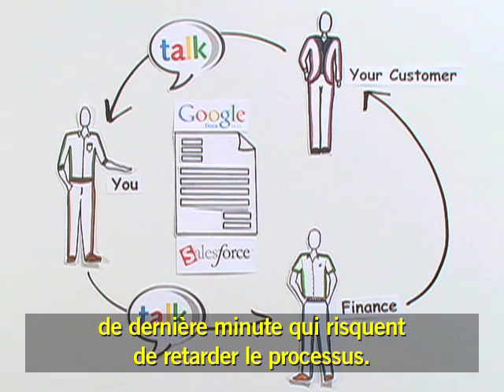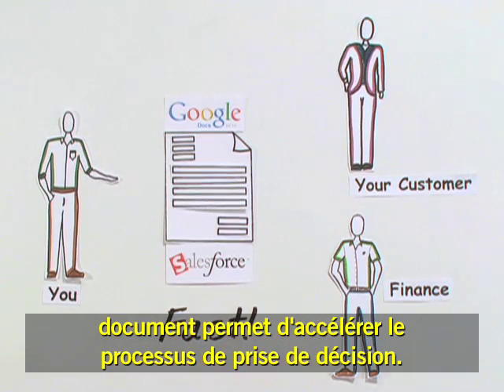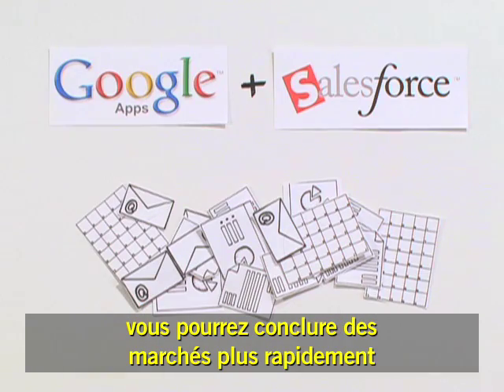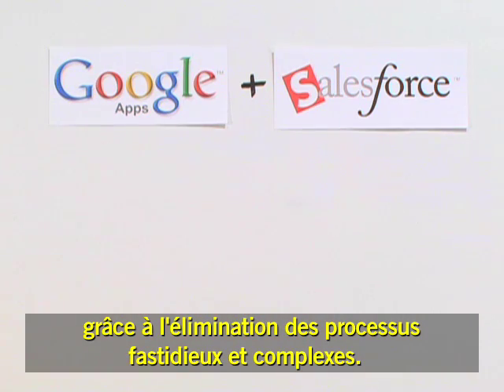You can even use Google Talk to get quick answers. When everyone views and edits the same document, decisions can be made more quickly. The combination of Google Apps and Salesforce helps you close more deals faster by taking the pain and clutter out of the process.